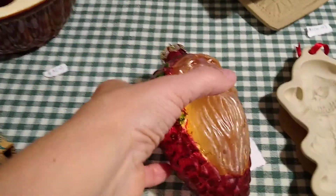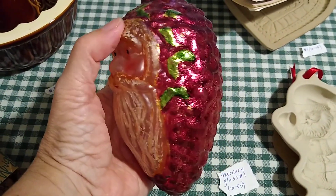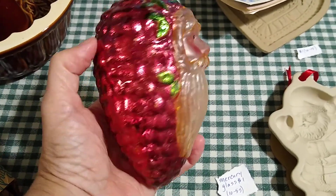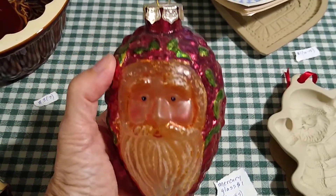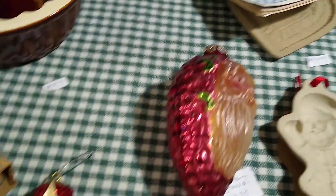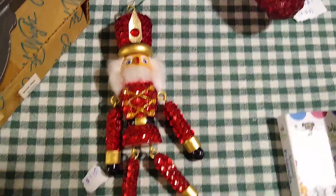A little bit of Christmas in July for you — this is a mercury glass vintage ornament. I paid a dollar for it and it has sold anywhere between 10 and 55 dollars. Then this little nutcracker is probably going to be a gift — I paid a dollar for him and he sells for about five dollars.